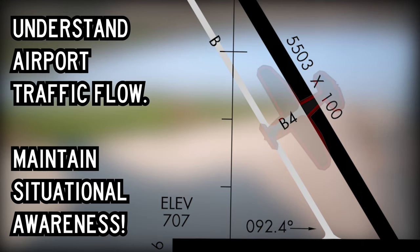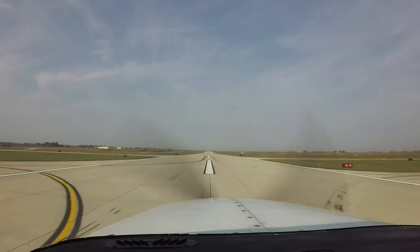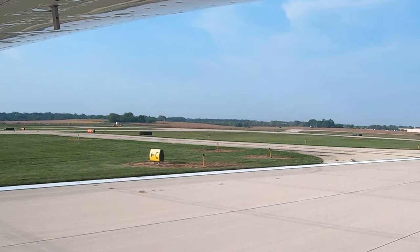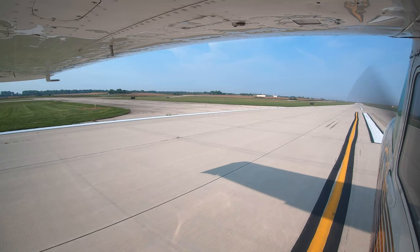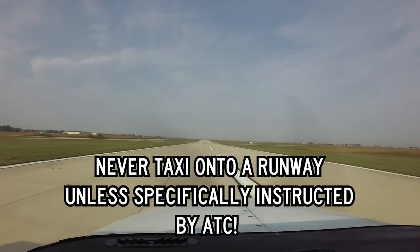Another area of concern occurs with aircraft landing runway 9/27 and instructed to exit at taxiway Charlie. Aircraft have missed taxiway Charlie and turned off on runway 18/36 instead. Pilots need to positively identify the surface they are turning onto to avoid potentially serious errors.